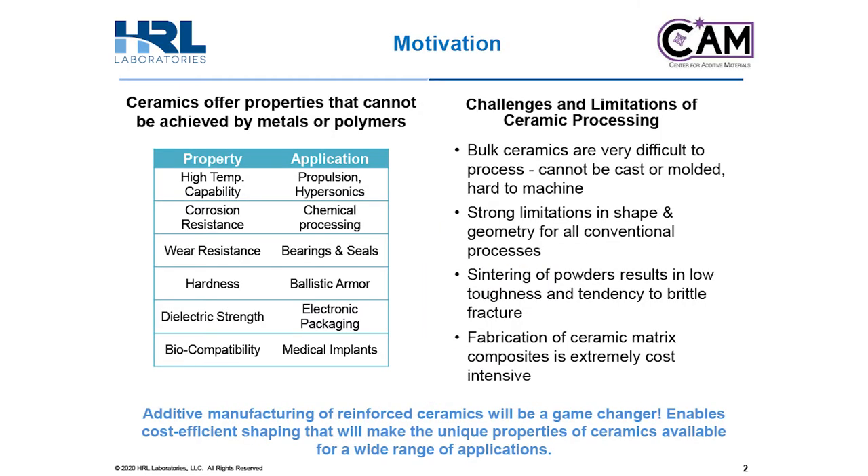For the motivation for this work, ceramics offer properties that cannot be achieved by metals or polymers. This includes high temperature capabilities, great corrosion resistance, and wear resistance for applications like propulsion, hypersonics, and chemical processing. However, manufacturing these ceramic parts is quite challenging. Bulk ceramics cannot be cast or molded like metals and are hard to machine, therefore strongly limiting their part geometries.